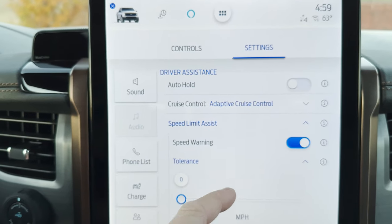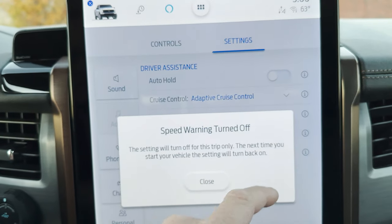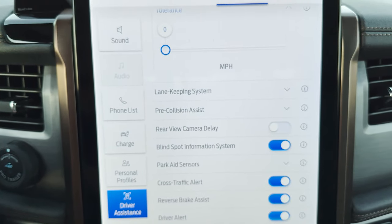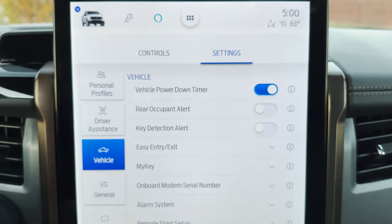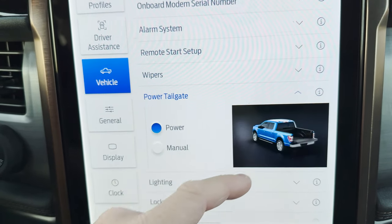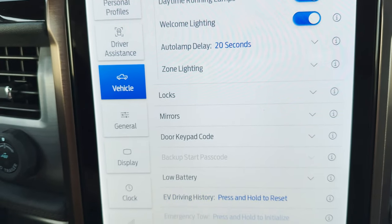Driver assistance settings include speed limit assist — it alerts you when you exceed the limit, and you can set your tolerance. There's also a speed warning, lane keep assist, pre-collision system, and driver alert. Under vehicle general settings, you can customize the power tailgate as power or manual, and adjust lighting preferences. There's an extensive amount to configure here.